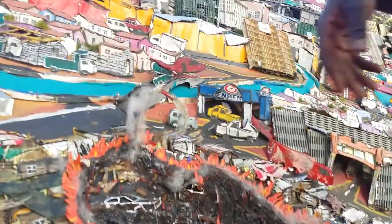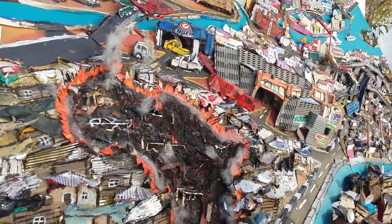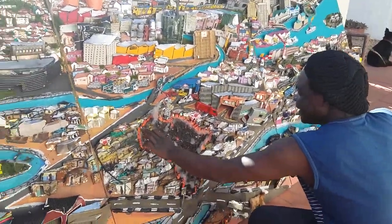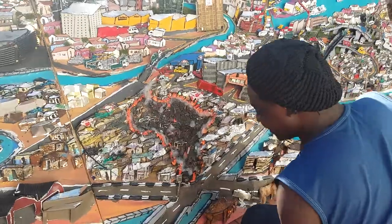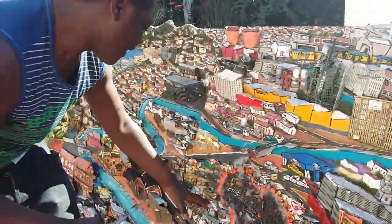You see this is the concrete mixer. Now, the center of your work — the center of the painting is Africa.